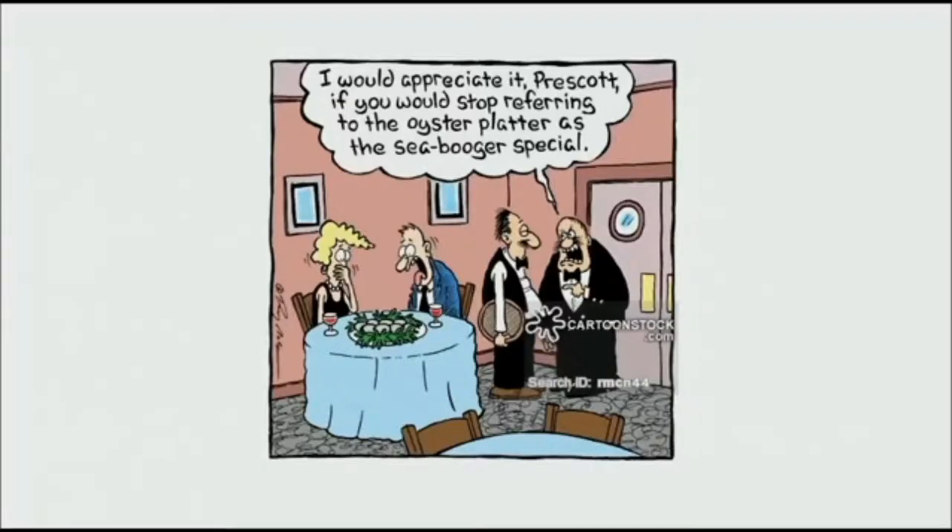What's the species of oyster? Australian. Same one we're working with here in South Australia.